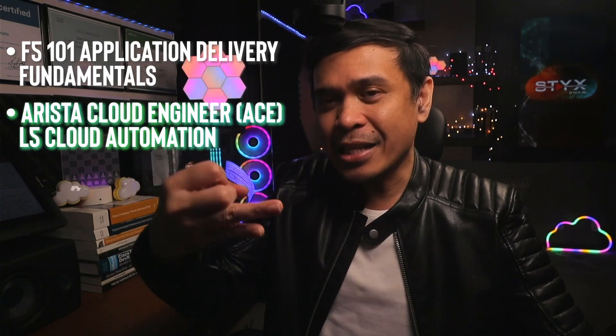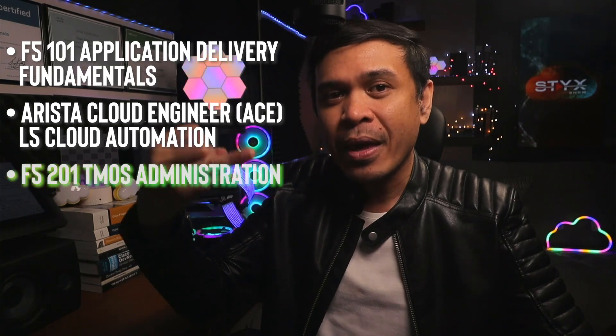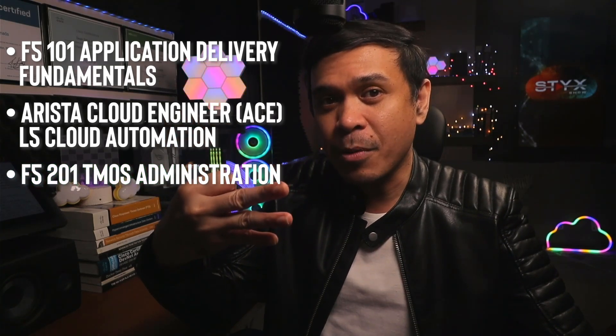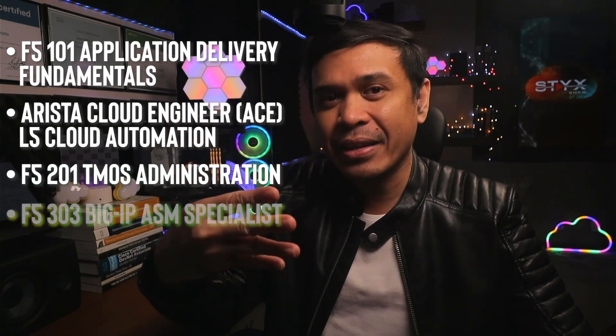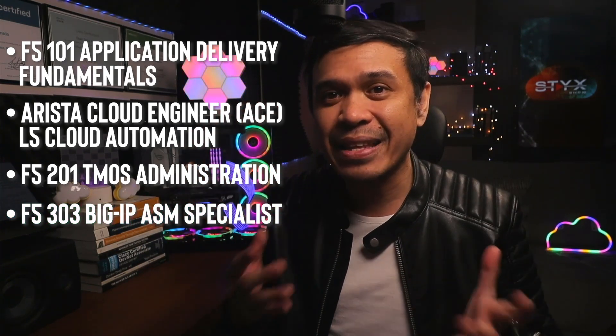It was crazy because during that time I took F5 101 Application Delivery Fundamentals, ACE or Arista Cloud Engineer Level 5 Cloud Automation, F5 201 TMOS Administration, and finally F5 303 — all four exams in just 11 days. There was not much time to review, and I can't even believe I passed this exam. But for you, I would recommend three to five weeks of preparation, assuming you still have knowledge of F5 LTM, and I highly recommend doing more lab practice because the exam is extremely technical.